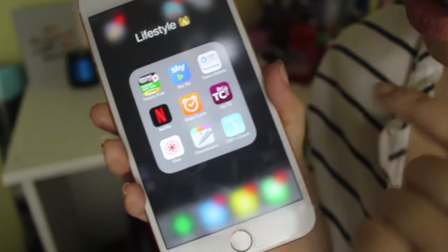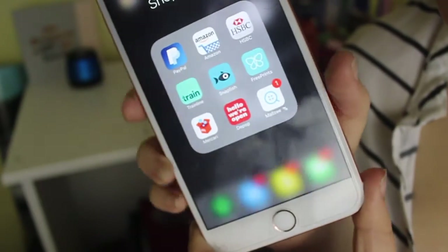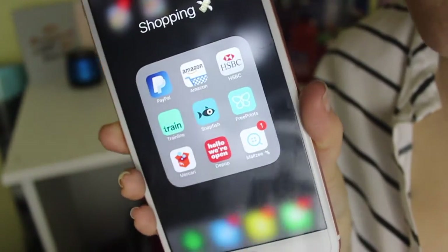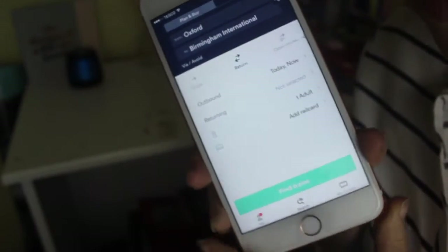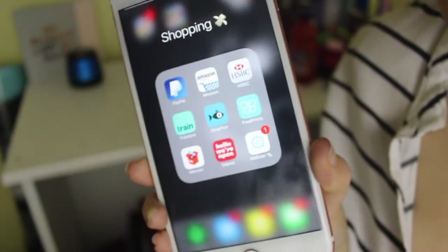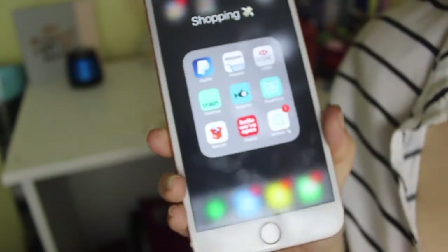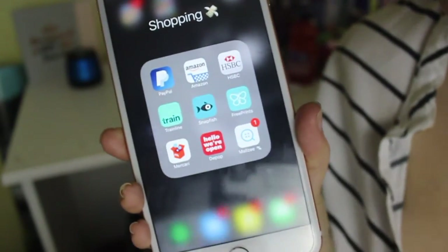I have CBT Coach — it's a sleep thing because I've been having trouble sleeping, so I downloaded that to see if it can help. Shopping: PayPal for obvious reasons. Amazon — I buy everything from Amazon. HSBC because that's my bank. Trainline so I can check train times and ticket prices — I was looking at Oxford to Birmingham because I'm going to Sam's meetup. Snapfish and Free Prints are photo printing apps. I have a memory wall in my room and I just print out photos from these apps and get them sent to me.